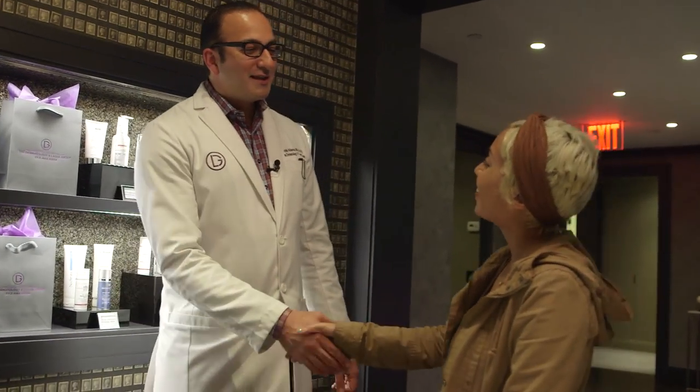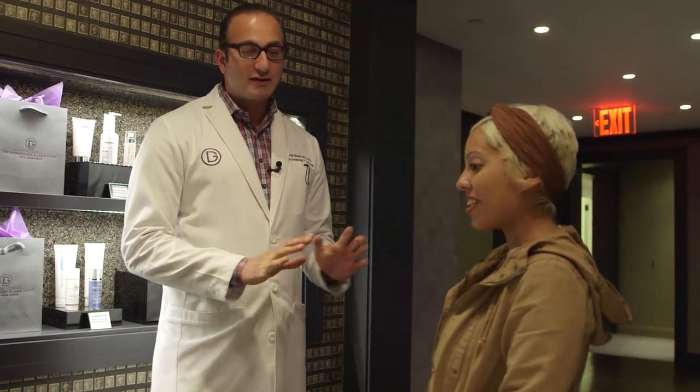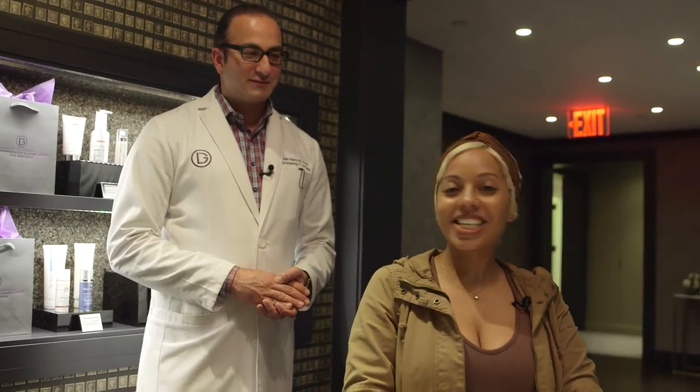Thank you, Dr. Akhavan, for my procedure today. Thank you, Jasmine, for visiting us — I hope it was a good experience. It was very pleasant. And you're going to love your results! Stay tuned for more of my experience on BET.com, and if you want to experience double SculpSure yourself, come visit Dr. Akhavan at the Dermatology and Laser Group.